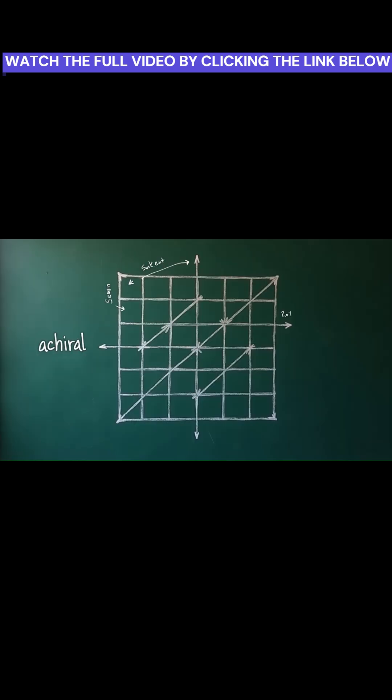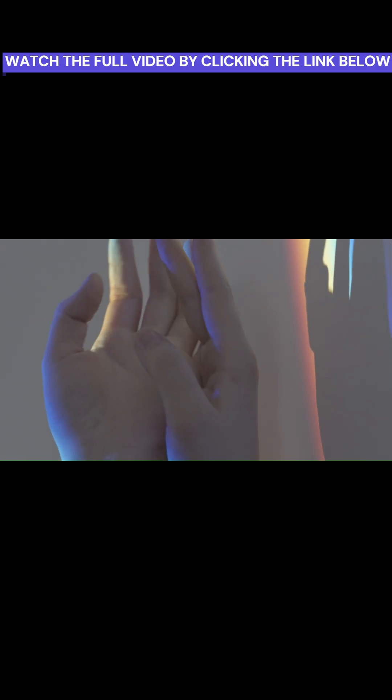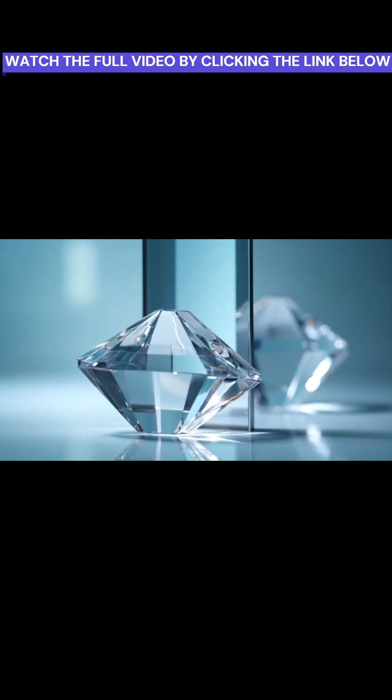That odd mismatch is at the heart of a curious feature of nature called chirality, or handedness. It means something can't be superimposed on its mirror image. Our left and right hands are the classic example — they're mirror images, but you can't perfectly overlap one with the other. They are fundamentally different, despite appearing the same.